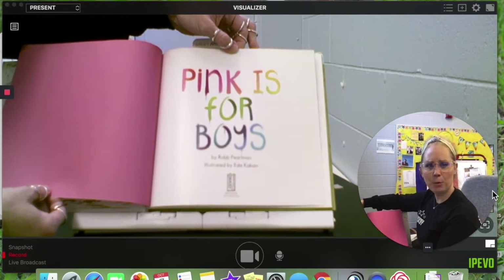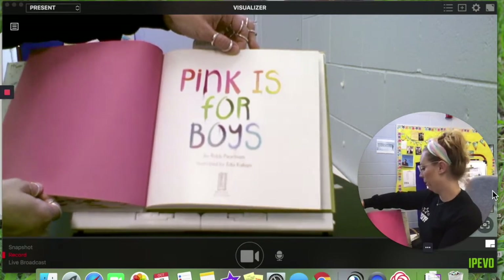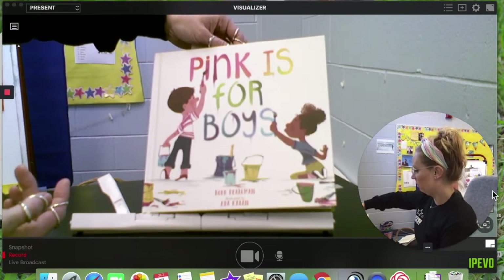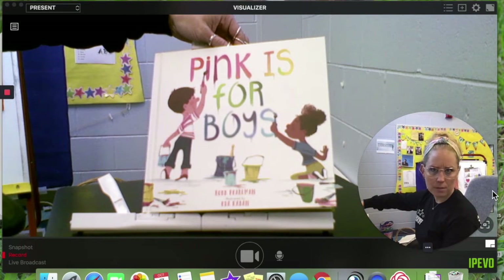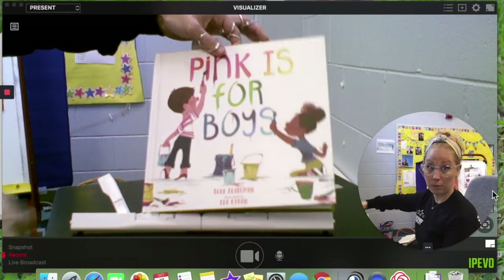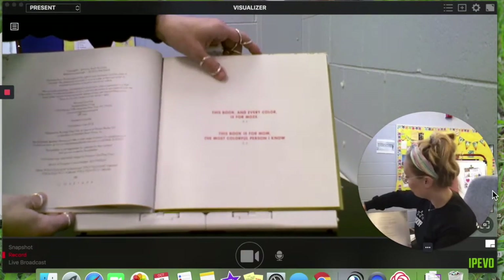Pink is for Boys? Wait, hold on a minute. Pink is for Boys? I thought pink was like only for girls. I'm confused, let's find out. Hopefully they clear this up.